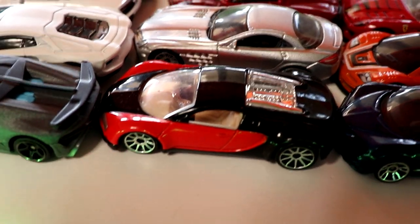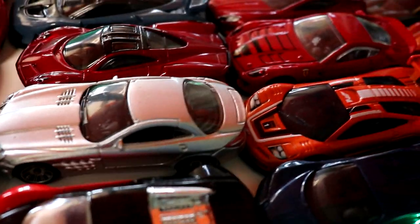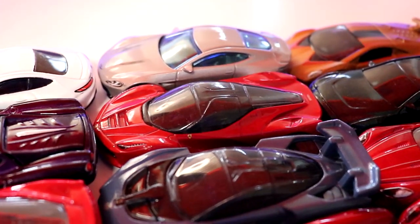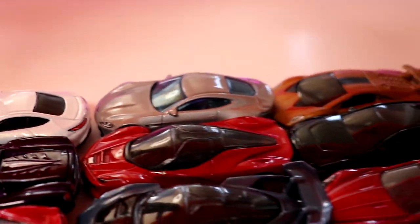In the second race we have the Bugatti Veyron, the Mercedes-Benz SLR McLaren, the Pagani Huayra, the McLaren Senna, the Ferrari LaFerrari, and the Aston Martin DB10.